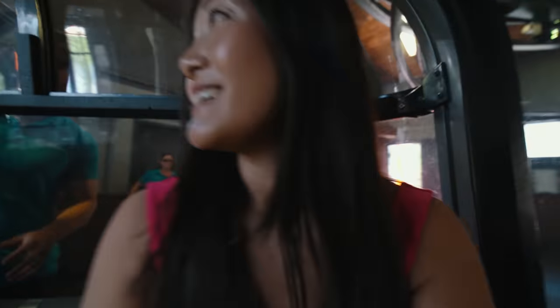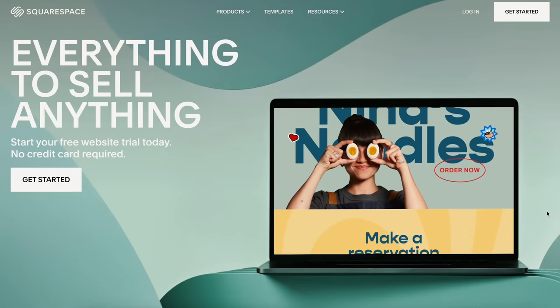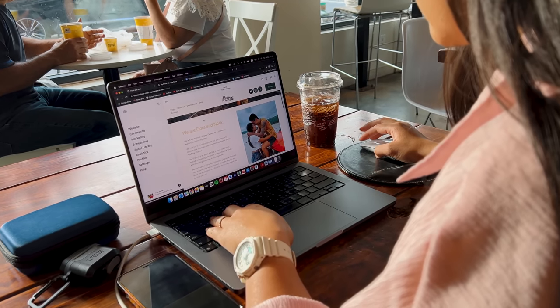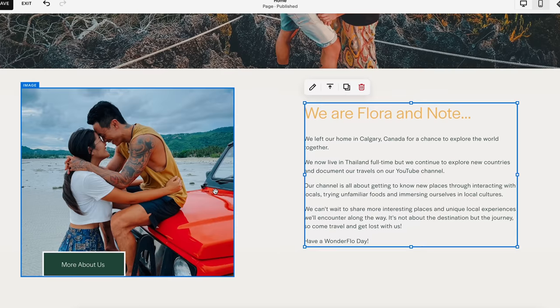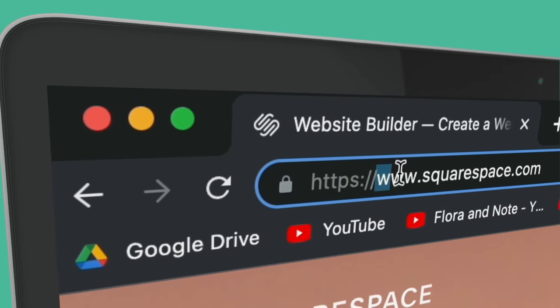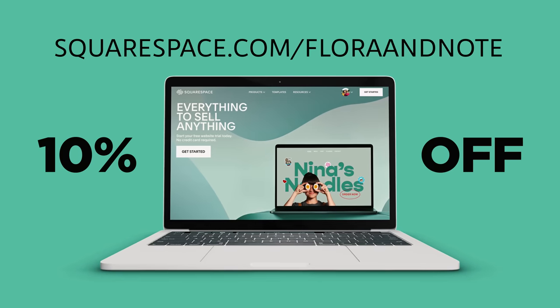A big thank you to our longtime partner Squarespace for sponsoring this video. Squarespace is an all-in-one platform where you can easily build a website for any purpose — whether you're growing your online business or building your portfolio. You can start with an award-winning template and customize it to fit your style. With their new drag-and-drop feature you can be as creative as you want, and if you need extra help you can access their detailed guides and videos in their help center. Head over to Squarespace.com for a free trial, and when you're ready to launch go to Squarespace.com/FloraandNote to save 10% off your first purchase of a website or domain.